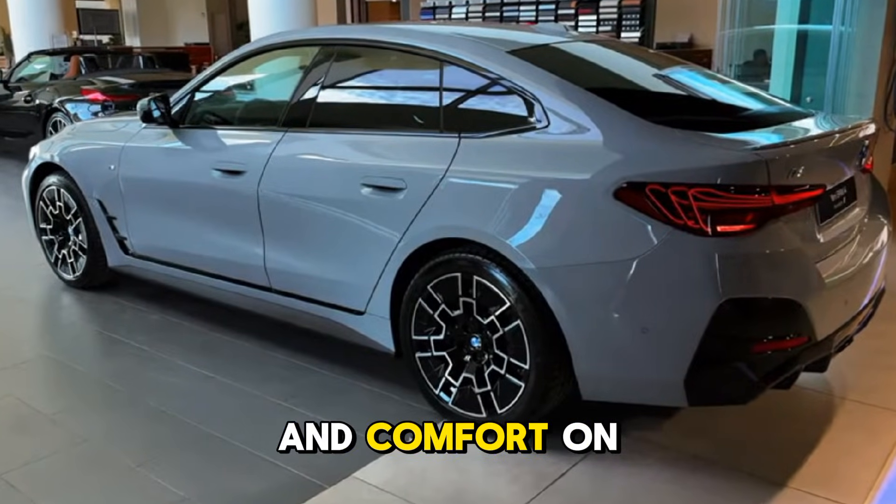Its aerodynamic design, lightweight structure, and adaptive suspension provide exceptional agility and comfort on any road.